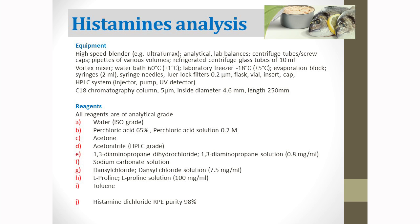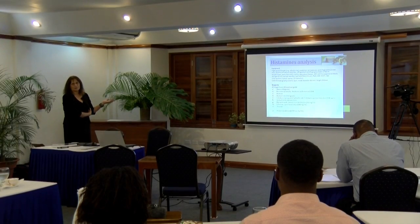You need an HPLC system with a UV detector and a C18 column, with specifications given in the publication. For reagents, you need good water quality and different kinds of acids: perchloric acid, acetone, acetonitrile, and dansyl chloride. You need these for extraction, then proline, toluene, and some standard material for doing the calibration curve.